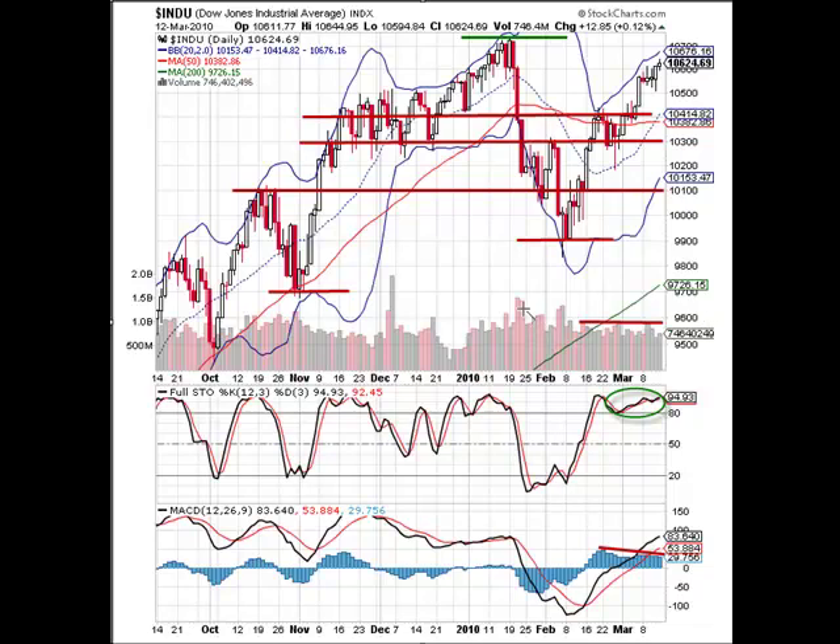We're taking a look at the Dow Jones Industrial Average. You can see that we have several levels of support at 10,400, 10,300, 10,100, 9,900, and 9,700. Each one of these areas is fairly significant because it lines up with some Fibonacci levels as well, so not only do we have some confluence in terms of the Fibs, but we also have the chart patterns telling us that these are areas of concern.